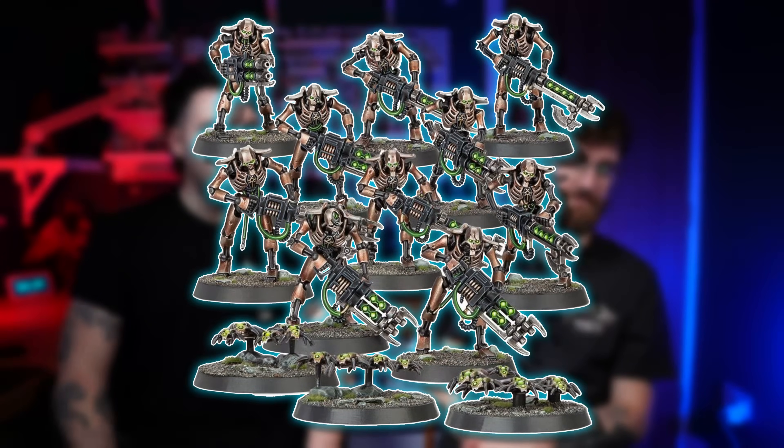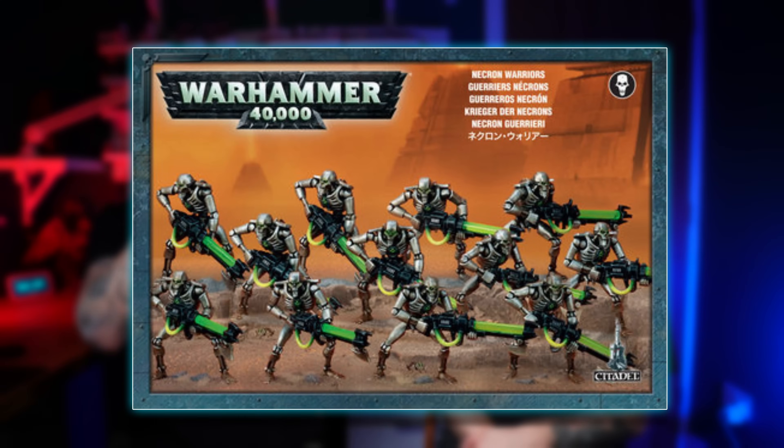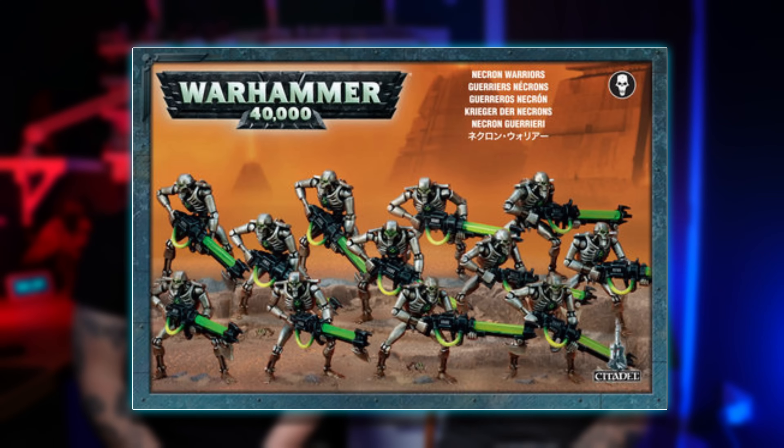Next up, ten Necron Warriors and six Scarab Swarms. We've got to give a shoutout to the old plastic tubing that the Necron Warriors used to have in the guns — they were a nightmare. Like the little plutonium rods from The Simpsons. You put them in and they always used to fall out, and you couldn't super glue them in because they had a shiny finish — they'd just frost up and look ridiculous. Absolutely horrendous. So we were very blessed with those new Necron Warriors.